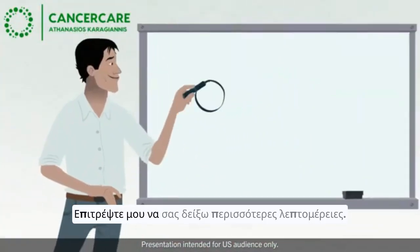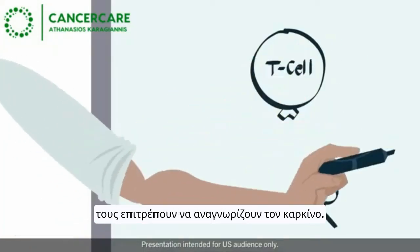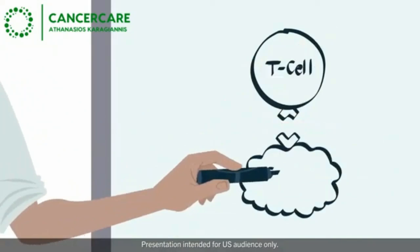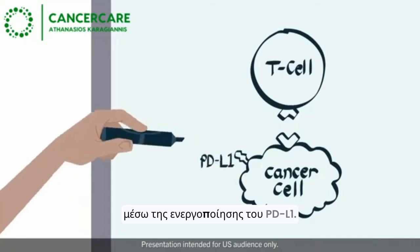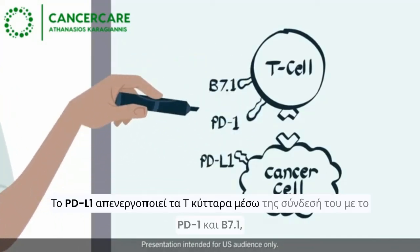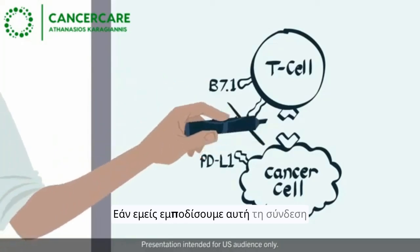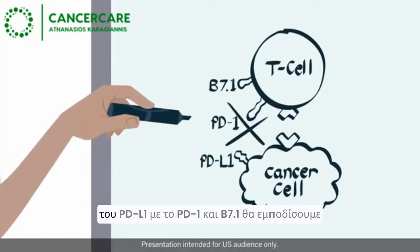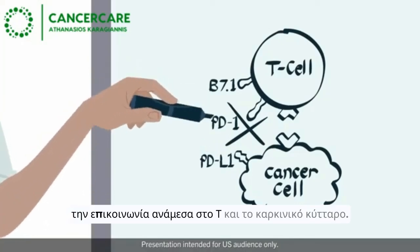Let me show you in more detail. T-cells have receptors that allow them to recognize cancer. Cancer cells can prevent elimination by turning on PD-L1. PD-L1 deactivates T-cells by binding to PD-1 and B7-1. Blocking PD-L1 from binding to PD-1 and B7-1 could prevent PD-L1 from communicating with them.